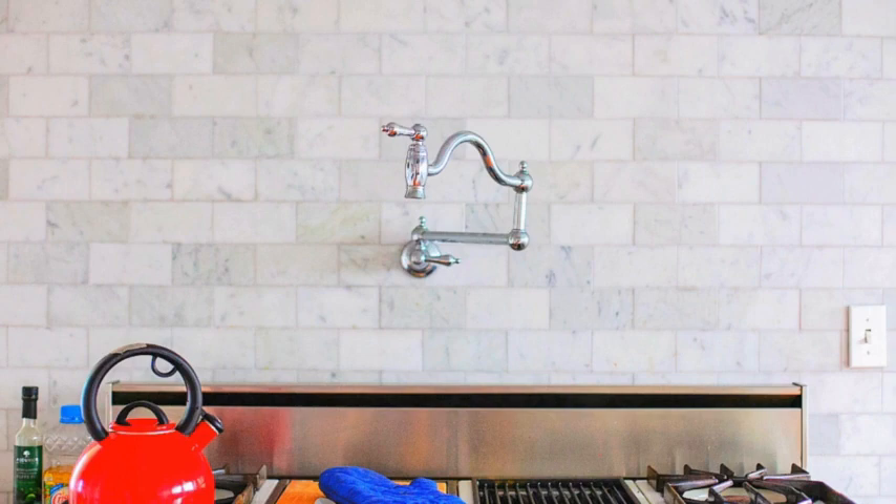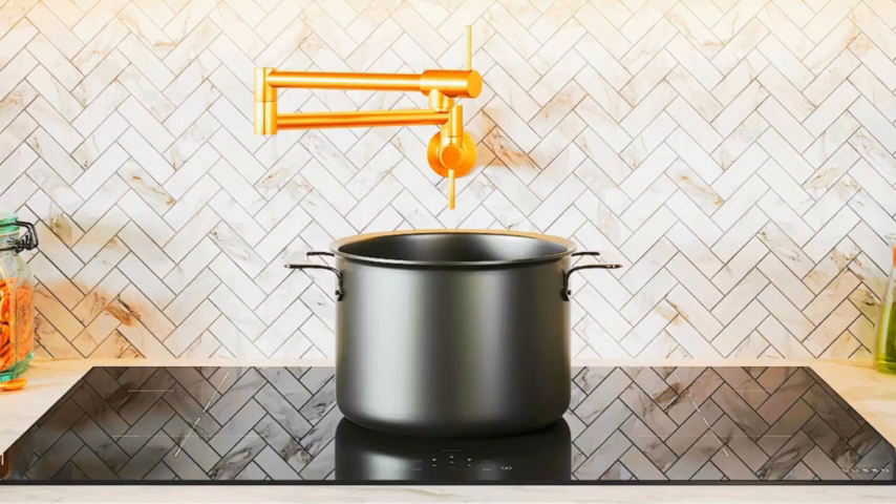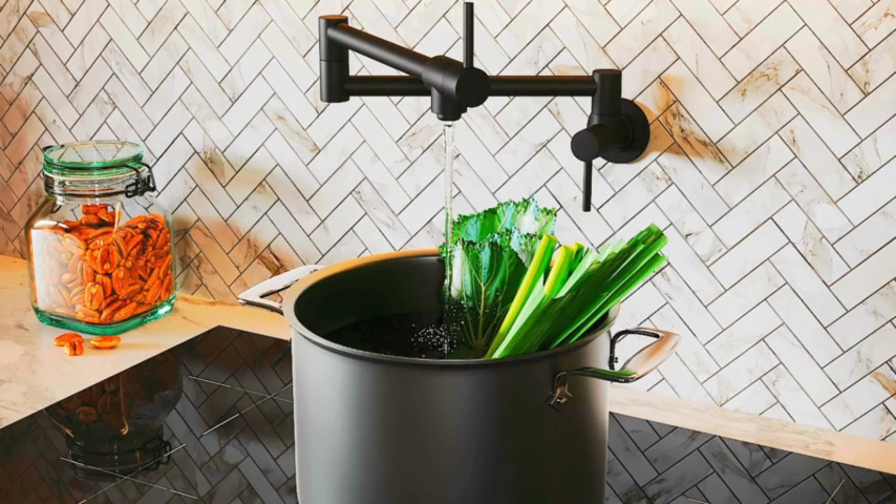Countertops: select durable and low-maintenance countertop materials. Consider adding a waterfall edge to your island for a sleek look. Use cutting boards and trivets to protect your countertops. Add a pop of color with countertop appliances or decorative accessories.